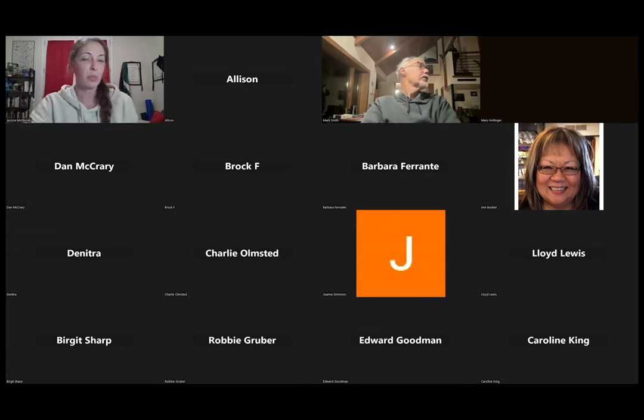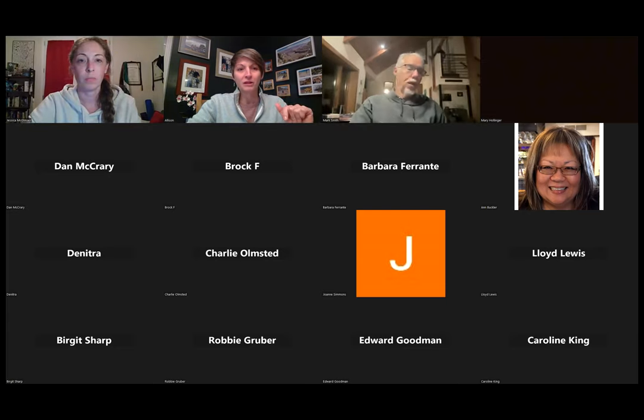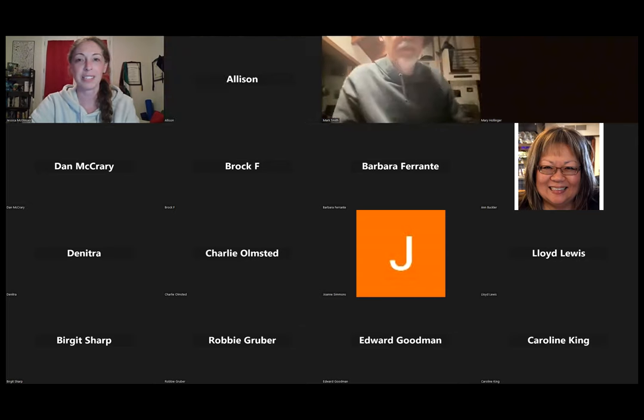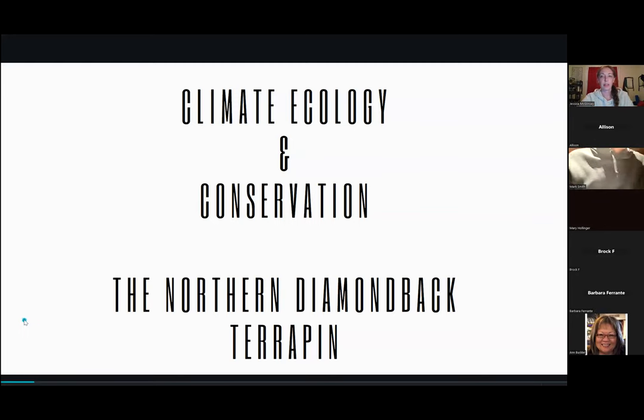I'm going to go ahead and share my screen. If you have any questions throughout this at any point in time, you can either put them in the chat or raise your hand, and Allison will be watching. Tonight I'm going to be presenting what I've nicknamed 'Climate Ecology and Conservation: The State of the Northern Diamondback Terrapin.'